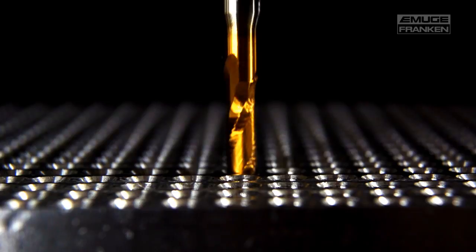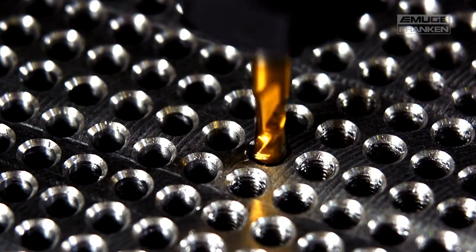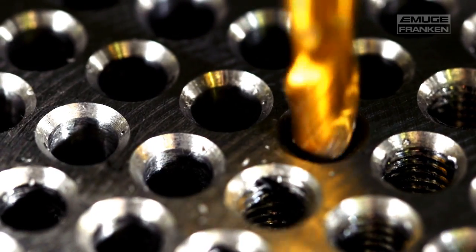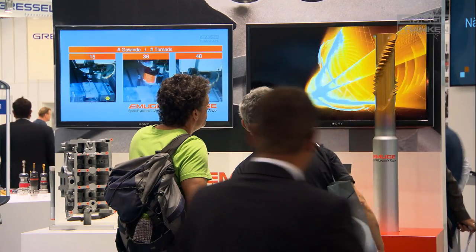The load forces on the spindle which are generated when they are pushed axially into the pilot bore were investigated. In order to reduce these forces, extensive adjustments were made, so that we are now in the field of classical drilling, which spares the spindles of the processing center.